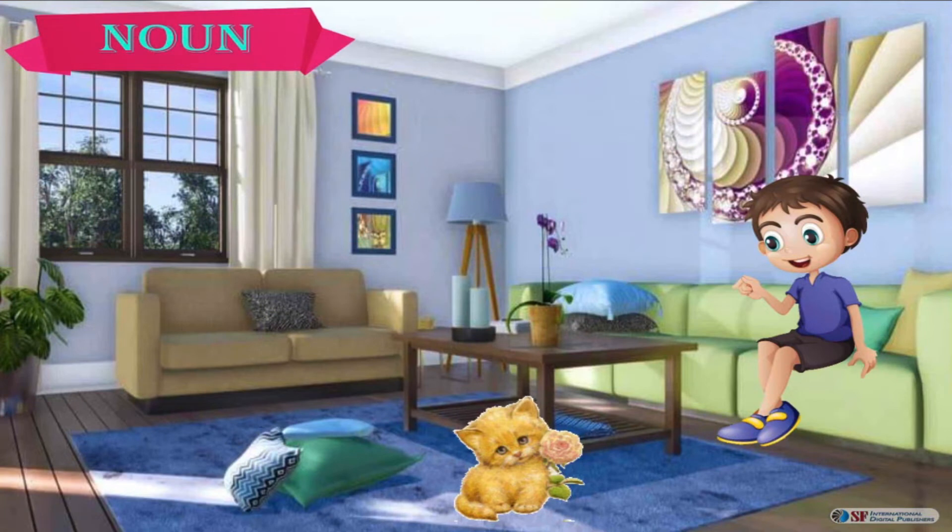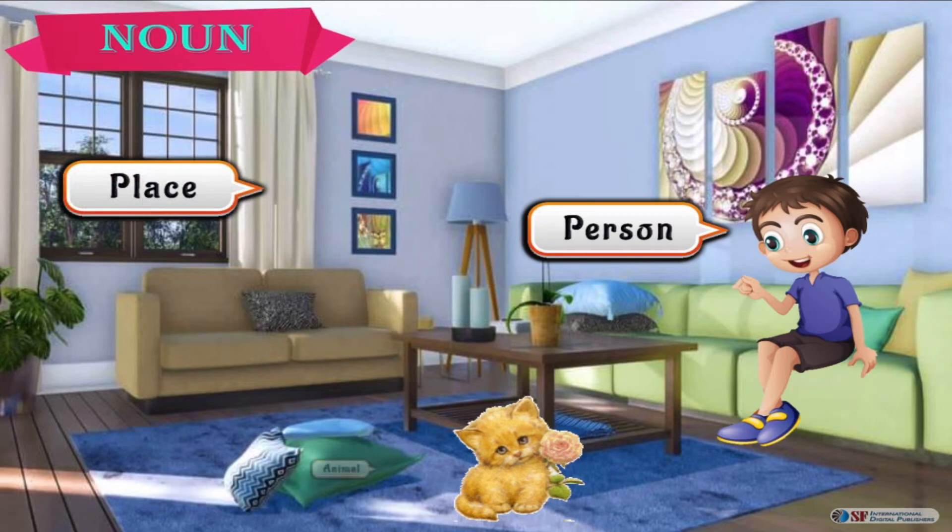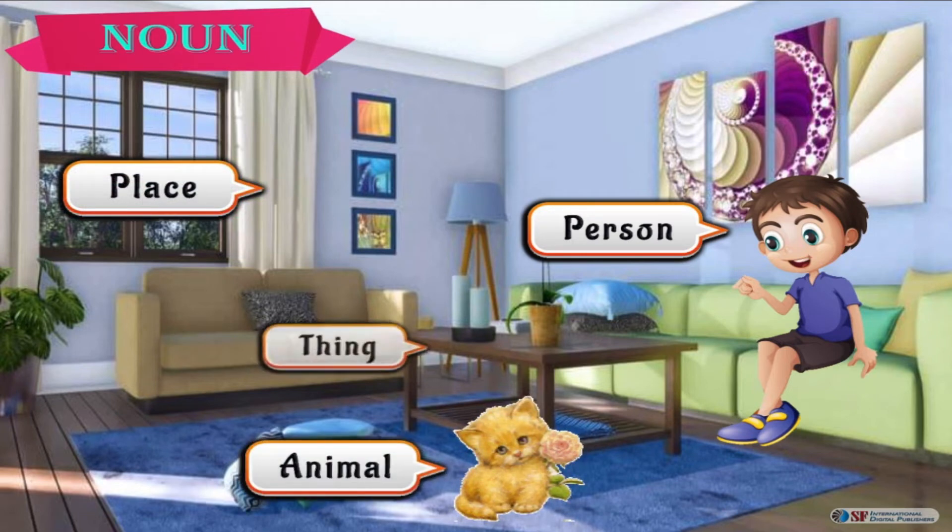In this picture, what nouns do you see? Now say the nouns aloud with me. Jack is the name of a person. Room is the name of a place. Cat is the name of an animal. Table is the name of a thing.